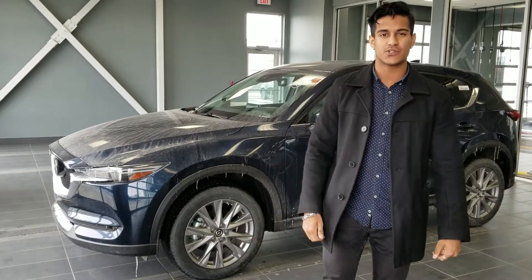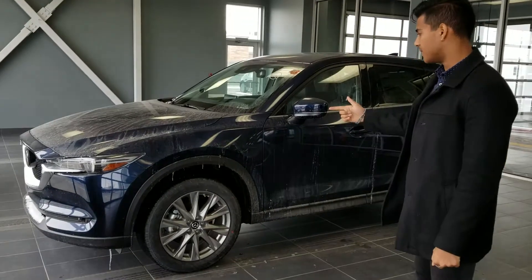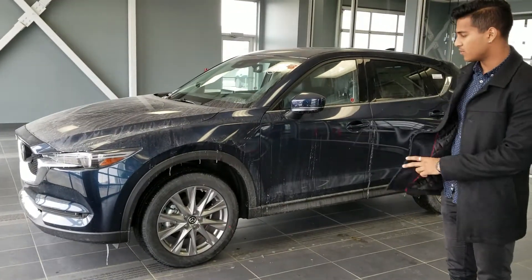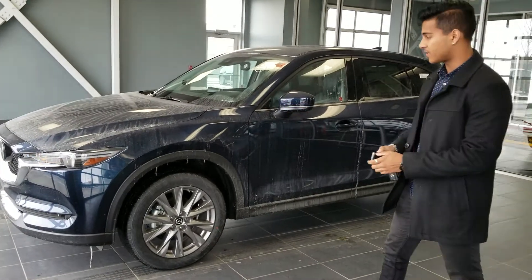It's Nav here from LA Mazda. I just wanted to show you the 2020 Mazda CX-5 GT Turbo sitting right behind me. Now this color is deep crystal blue. Let's go over a few features. Now this is exactly the same as the red one that you test drove on Saturday.